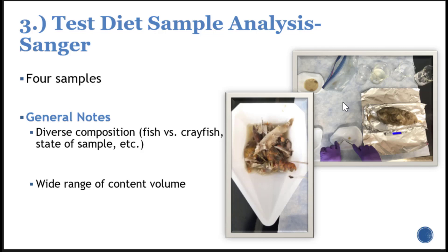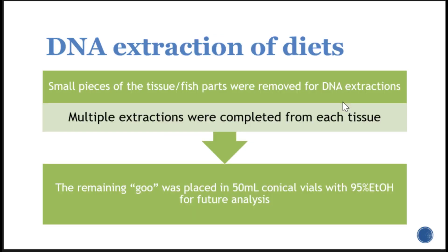With these samples, anything that were pieces of tissue were removed — cut into roughly 10mm by 10mm pieces — and then traditional DNA extraction was performed. In the field, samples were just removed from the stomach, placed in a Ziploc bag, and frozen. I thawed them and then individually sorted them in the lab. For each chunk of tissue, I did multiple extractions to have high confidence in the data. The remaining goo was placed in a 15 mL conical vial with 95% ethanol added for future analysis.